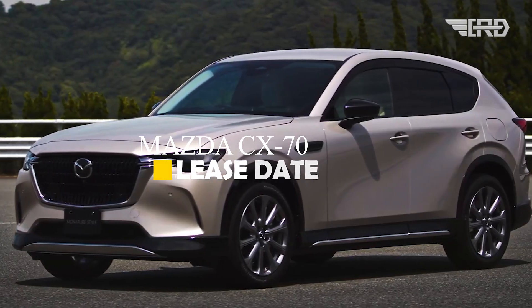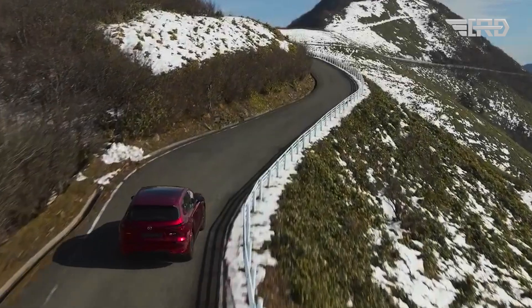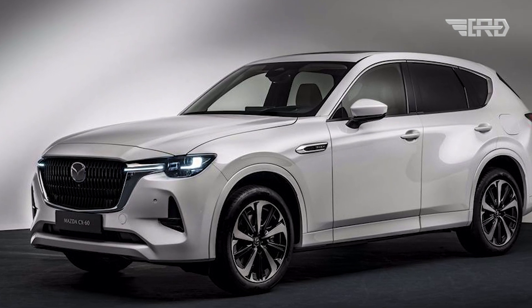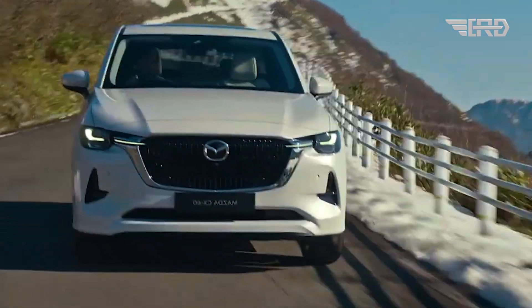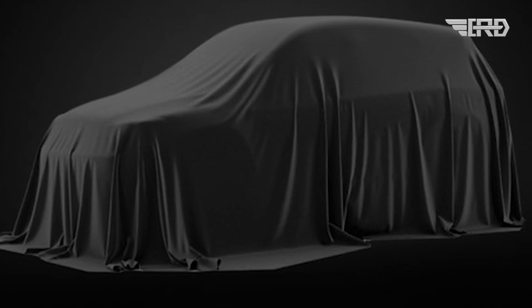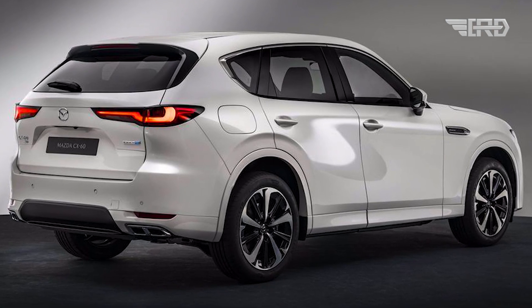The impending debut of the 2025 Mazda CX-70 is a significant moment for enthusiasts and a strategic move for Mazda in the competitive automotive market. By introducing a crossover with advanced technology, performance, and environmental consciousness, Mazda positions itself as a forward-thinking and customer-centric automaker. The full unveiling of this highly anticipated SUV is scheduled to take place on January 30, building excitement among fans eager to get a closer look at Mazda's latest creation.